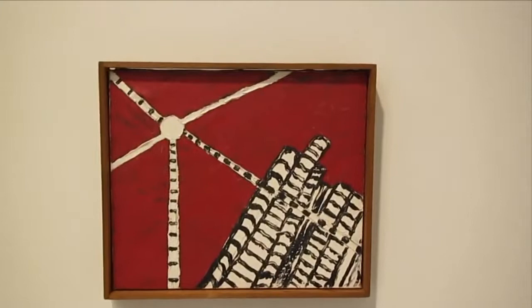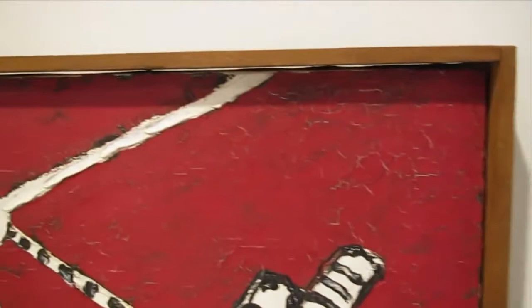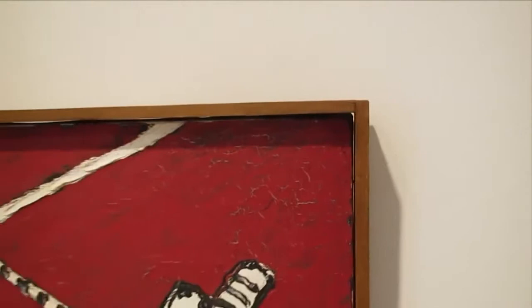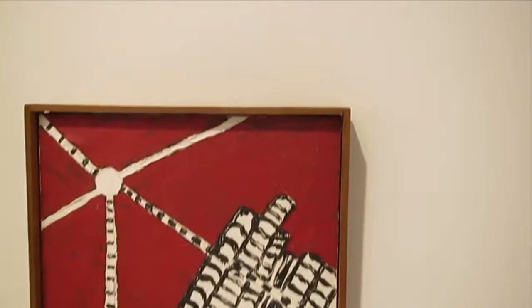Untitled, 1960. He was showing in New York with Betty Parsons — had several shows from, I guess, the early fifties until the mid sixties. And I think it was only maybe a hundred and fifty of his paintings ever known. And at some point he lost his life's work during a hurricane in Texas.